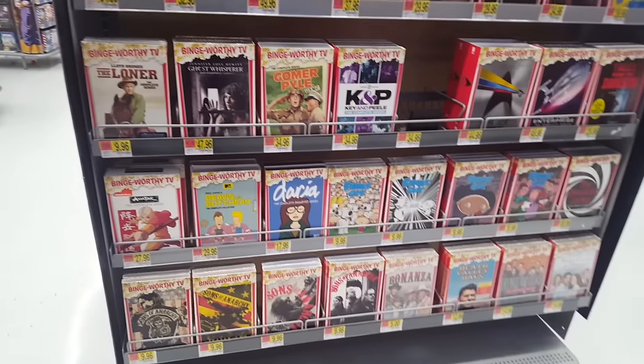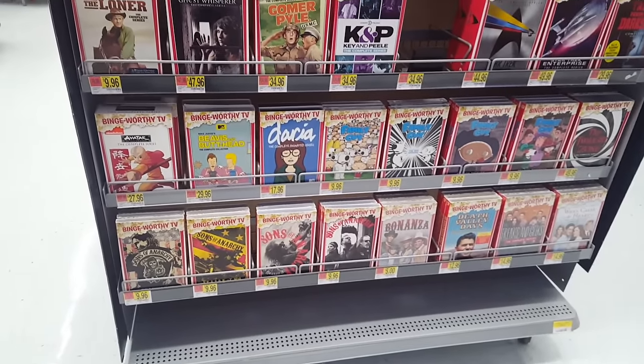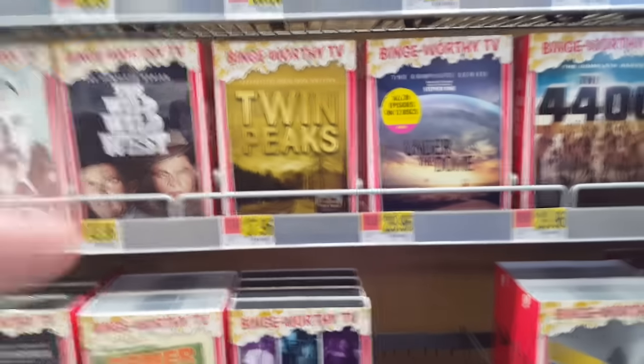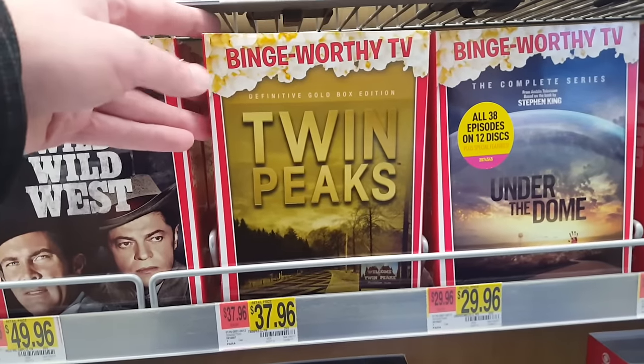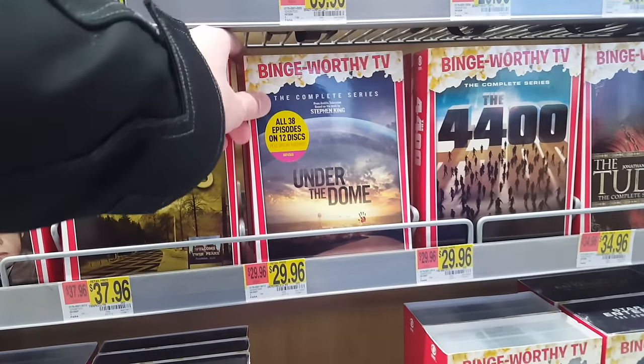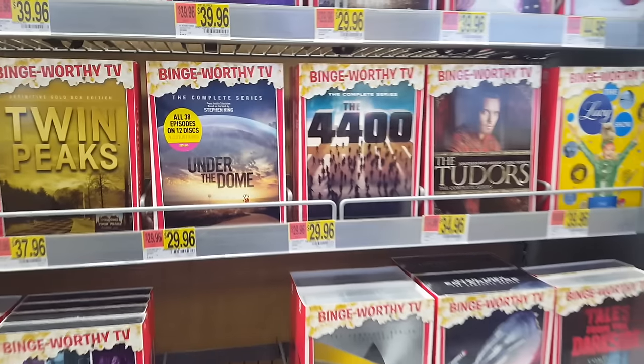Anyways, some more season sets and complete series types of things. They have a lot of complete series sets at Walmart — maybe those sell really well — and they always have them for a pretty cheap price. A lot of complete series, like Twin Peaks here, which I've had my eye on. I think they have it on Blu-ray so I haven't picked that one up. Under the Dome — I'm not sure what that is, but it looks kind of interesting.